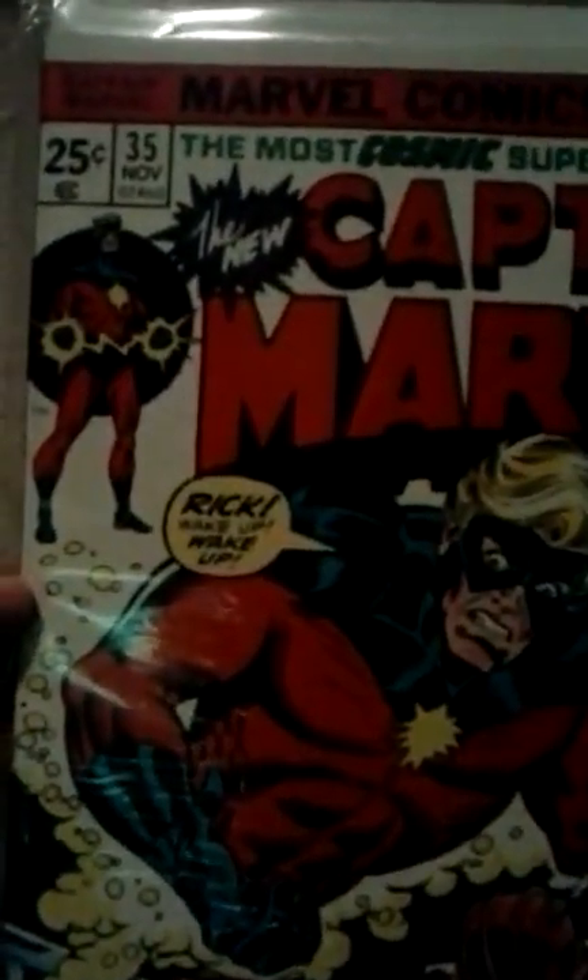Now to the Marvel stack. Captain Marvel issue 35 — got this today. Look how good a condition this is in. I paid six dollars for it. It just has a little tear right there but besides that it looks pretty good.